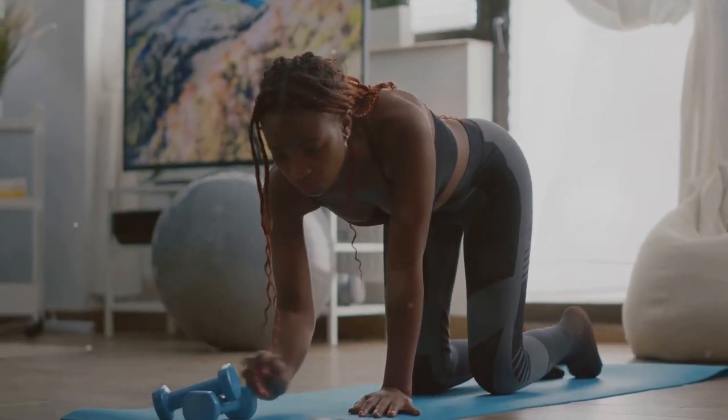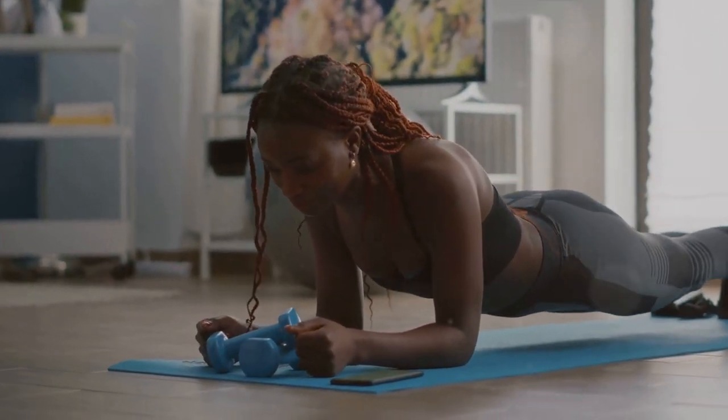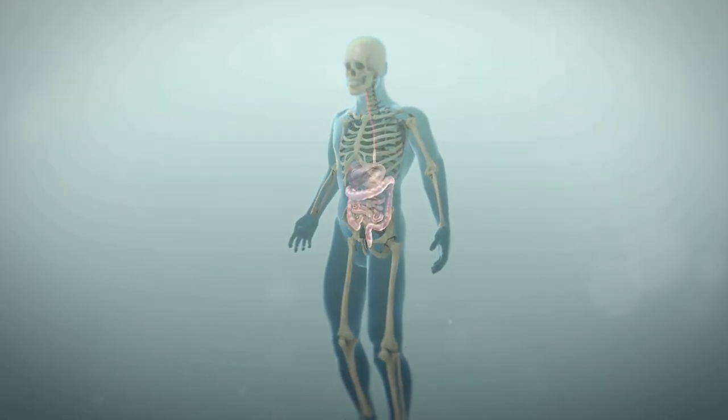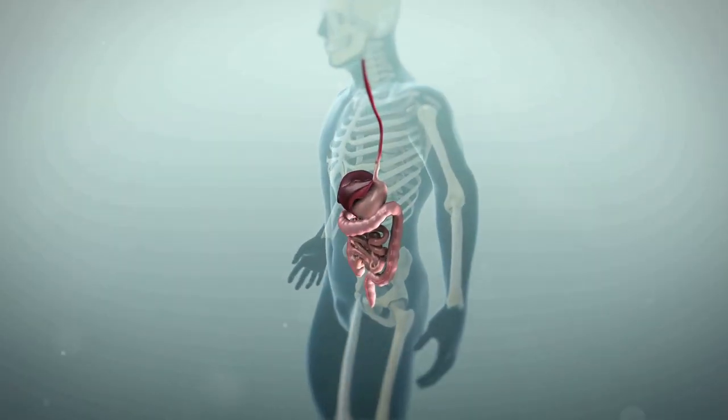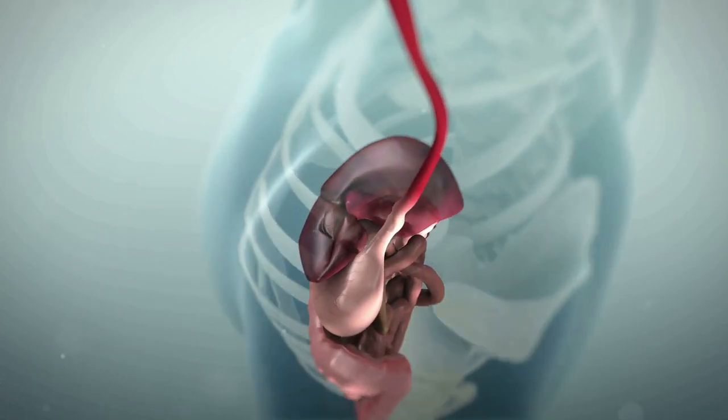Next, regular exercise. It's not just for weight loss — exercise helps regulate your blood sugar levels by increasing your insulin sensitivity. This means your cells are better able to use available sugar in your bloodstream. So aim for a mix of cardio, strength training, and flexibility exercises.